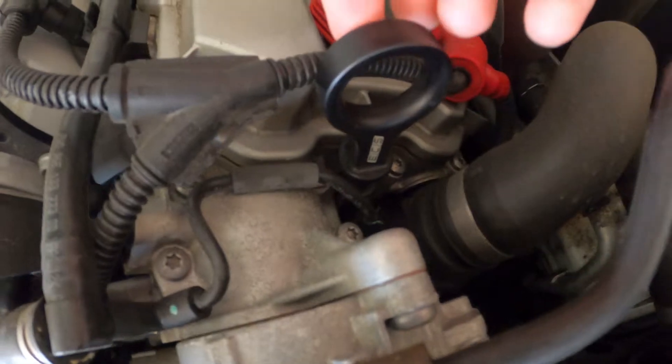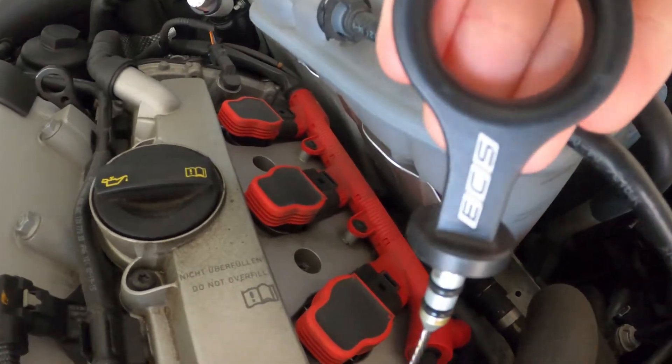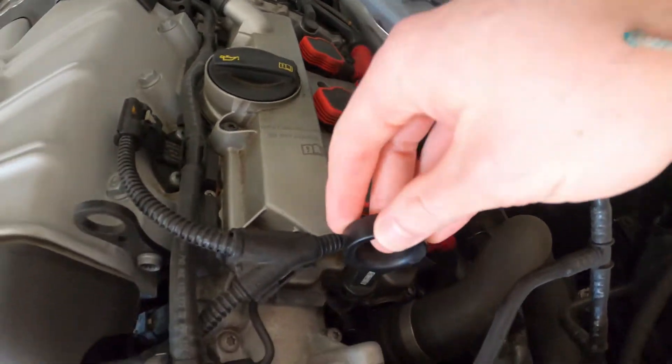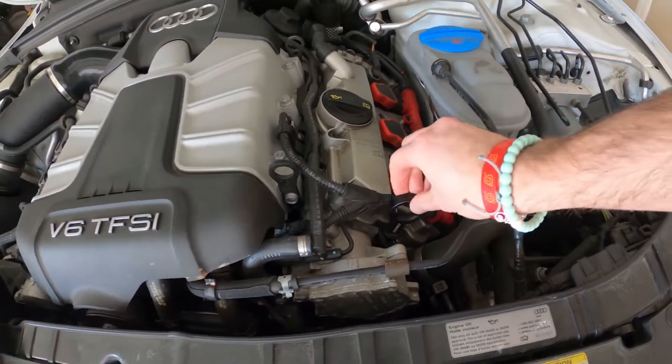Following that we have the ECS aluminum dipstick. These cars do not come with a dipstick — I do not know why Audi did that. That ran me about sixty dollars. I like being able to see the oil; I don't necessarily trust the system.